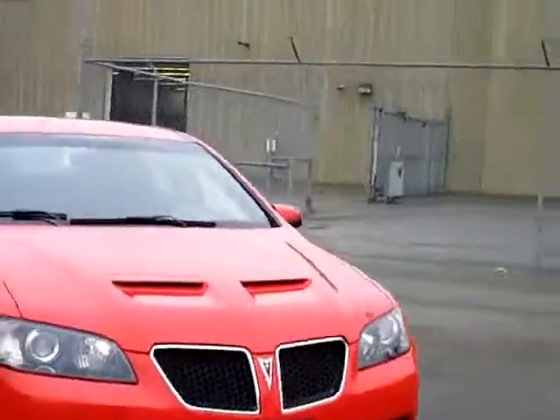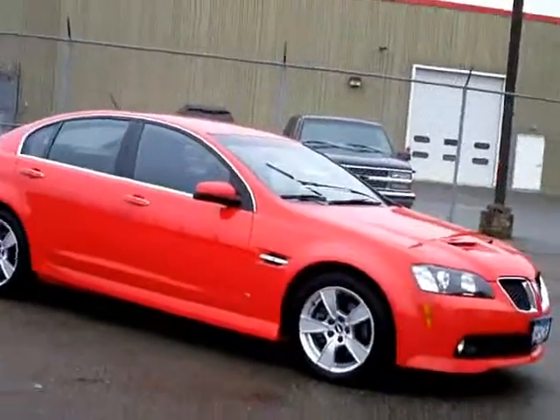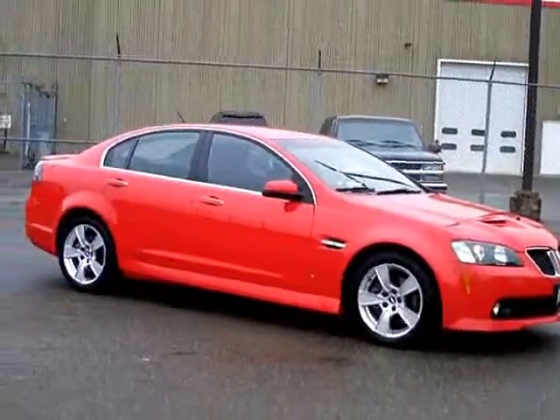Yes, it is a G8 GT. Very rare bird to find in this part of the country, and they are a lot of fun. Trust me, I took it up the highway. It's a lot of fun to drive.